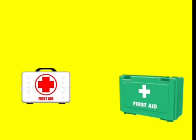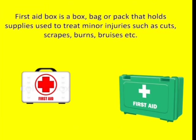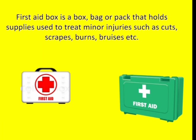This is a first aid box. A first aid box is a box, bag or pack that holds supplies used to treat minor injuries such as cuts, scrapes, bruises, and so on.